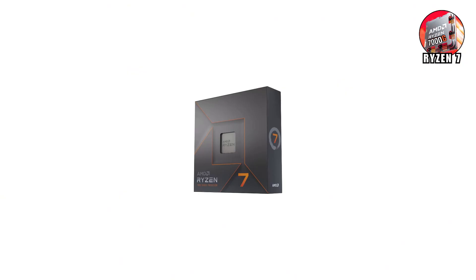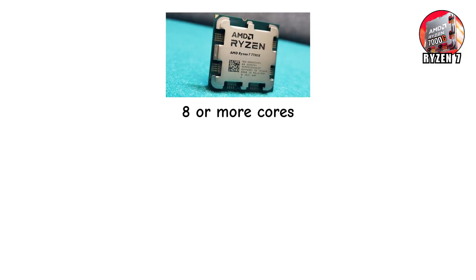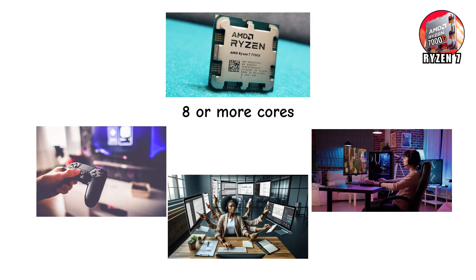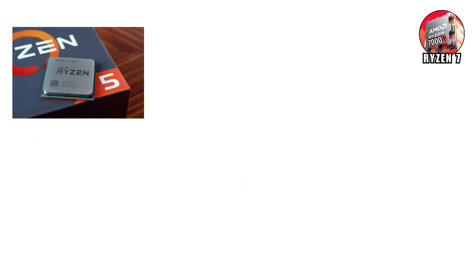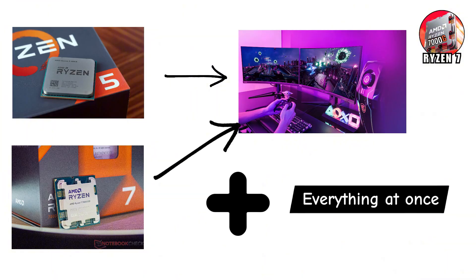Ryzen 7 — this is where AMD says, OK, now we're serious. These chips come with 8 or more cores, which means they can handle just about anything you throw at them. This is the CPU for people who don't just play games — they record, stream, edit, and multitask like crazy. If Ryzen 5 is great for gaming, Ryzen 7 is built for gaming plus everything else at once.